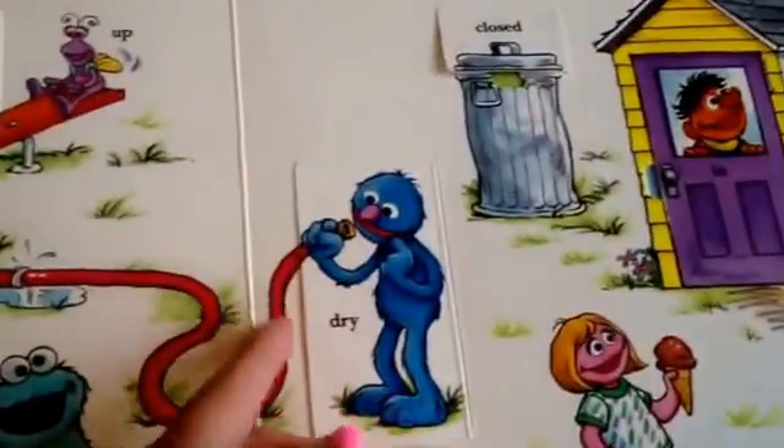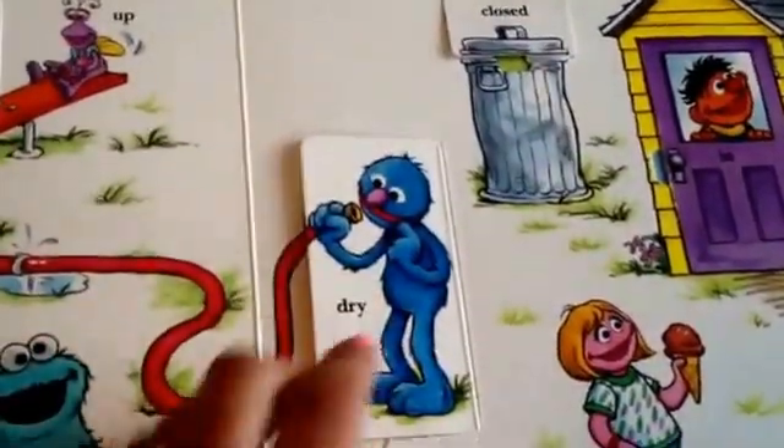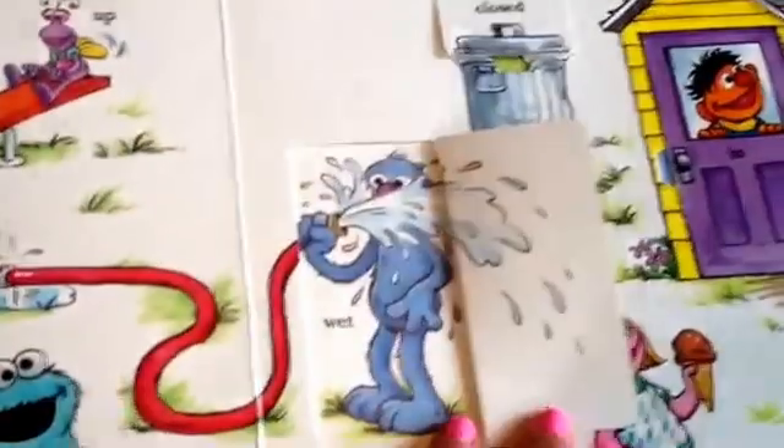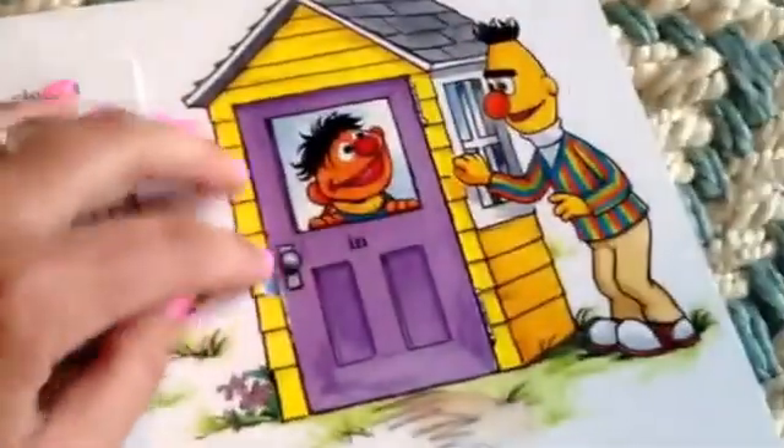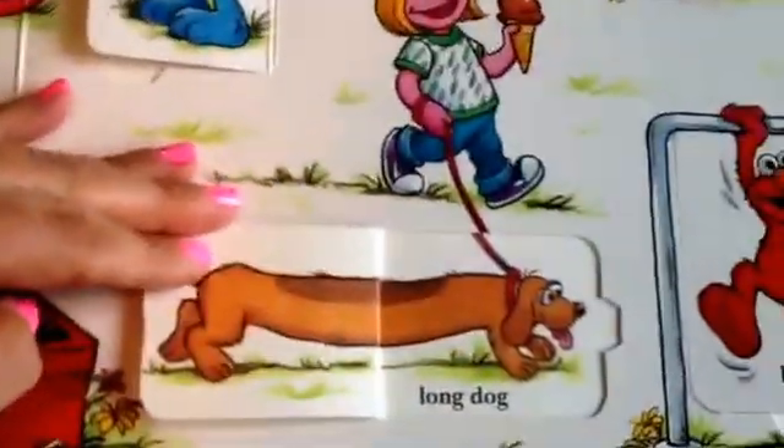Dry, wet. Closed, open. In, out. Short dog, long dog. Low, high.